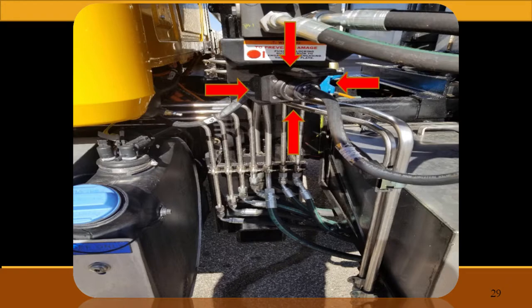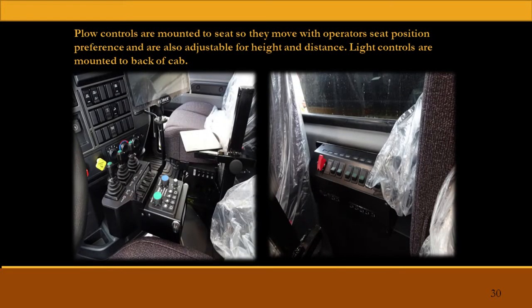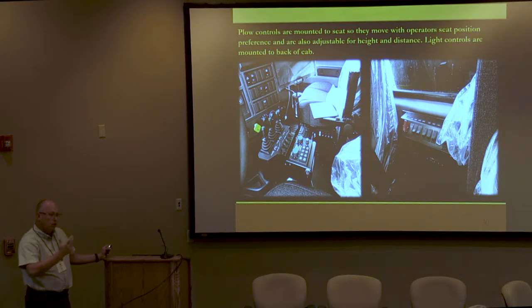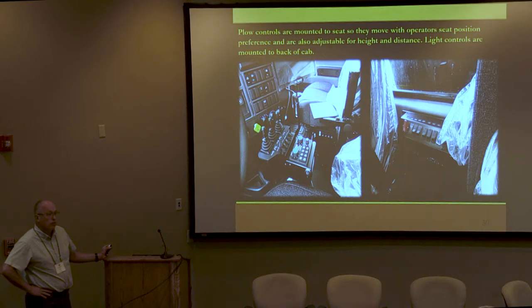That kind of shows our hydraulics package — how we try to keep our flexible hoses as short as we possibly can, run everything in stainless steel pre-bent lines. Our cab controls use the Force America hydraulic controls. We build a mount that bolts to the bottom of the air seat, and from that bracket to the hydraulic controls, it's on a ram mount so the operator can move it side to side, back and forth, whatever's comfortable. With the air seats now, the controls move with the driver. On the back wall, you can see behind the switch panel a plate that we fabricated — just makes installation real simple and keeps the cab pretty clean.